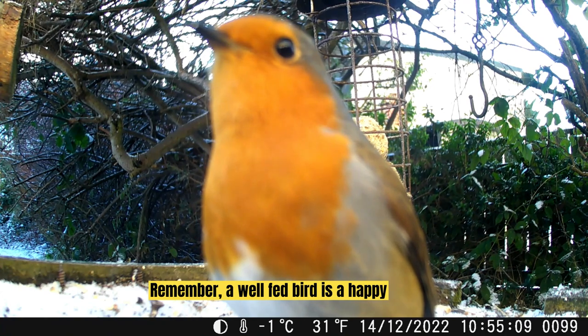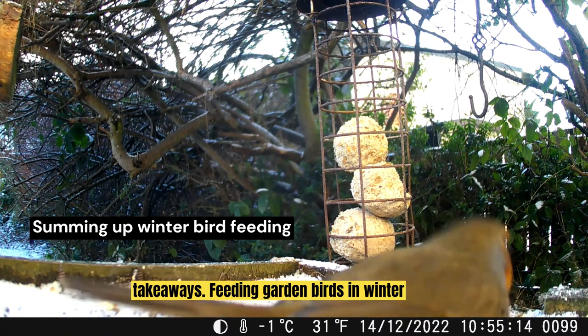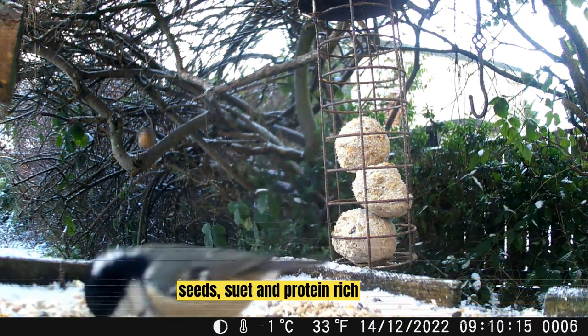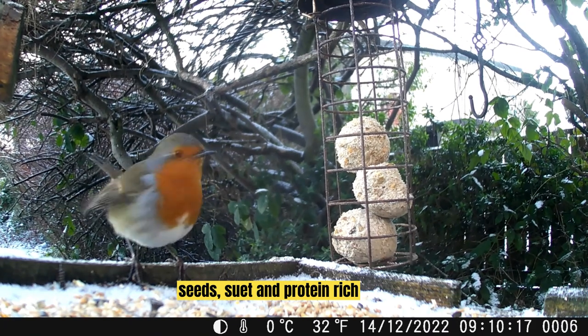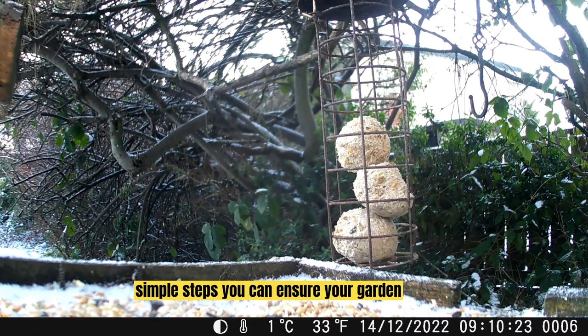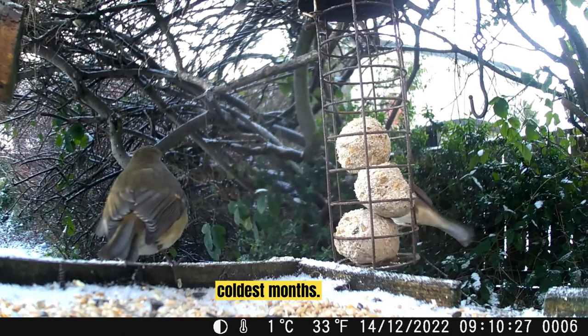Remember, a well-fed bird is a happy bird. Let's quickly recap on the key takeaways. Feeding garden birds in winter is crucial. Offer a diverse menu: seeds, suet and protein-rich foods. Don't forget fresh water — it's as important as food. By following these simple steps, you can ensure your garden remains a haven for birds even during the coldest months.